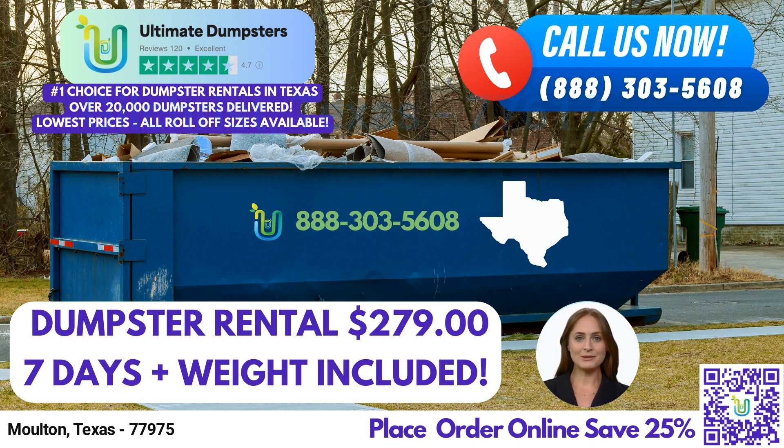At Ultimate Dumpsters, we go beyond just dumpster rentals. We offer the convenience of combining multiple services to meet all your project needs. Whether you require porta-potties, mobile storage units, temporary fencing, commercial weekly garbage pickup, or more, we have you covered.